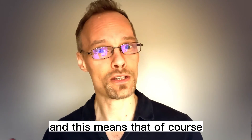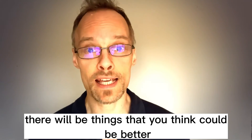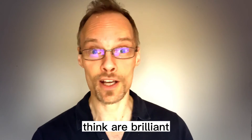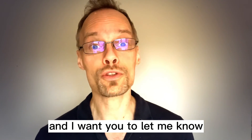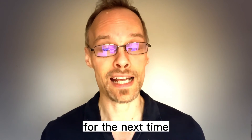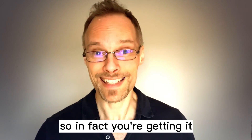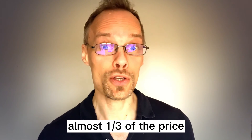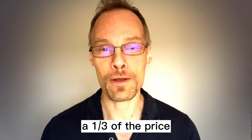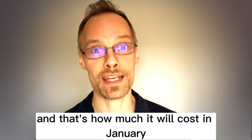And this means that, of course, this course won't be perfect. There will be things that you think could be better, and also things that you think are brilliant. I want you to let me know so that I can make it better for the next time I release this course. So in fact, you're getting almost a third of the price — that is what you're getting, a third of the price that it actually costs. And that's how much it will cost in January.